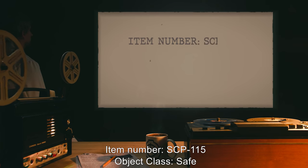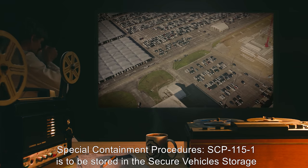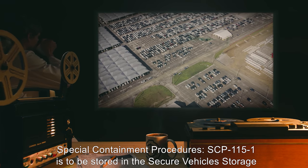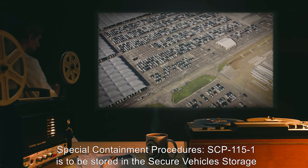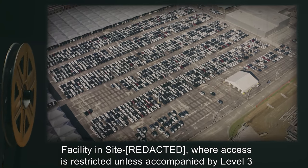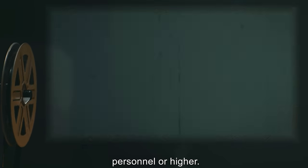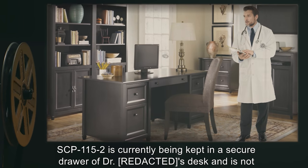Item number SCP-115. Object class: Safe. Special containment procedures: SCP-115-1 is to be stored in the secure vehicle storage facility on-site, where access is restricted unless accompanied by level 3 personnel or higher.